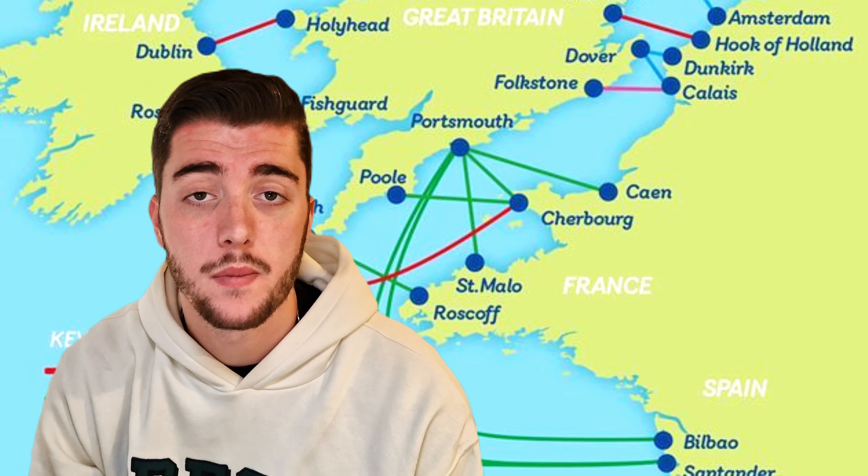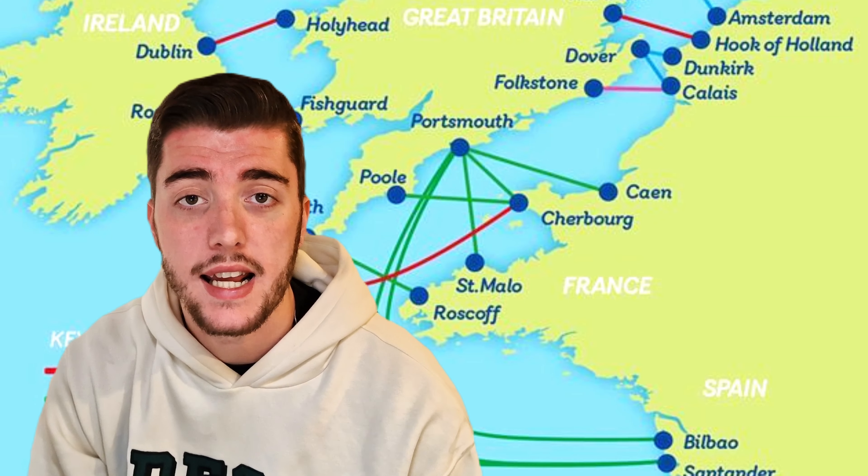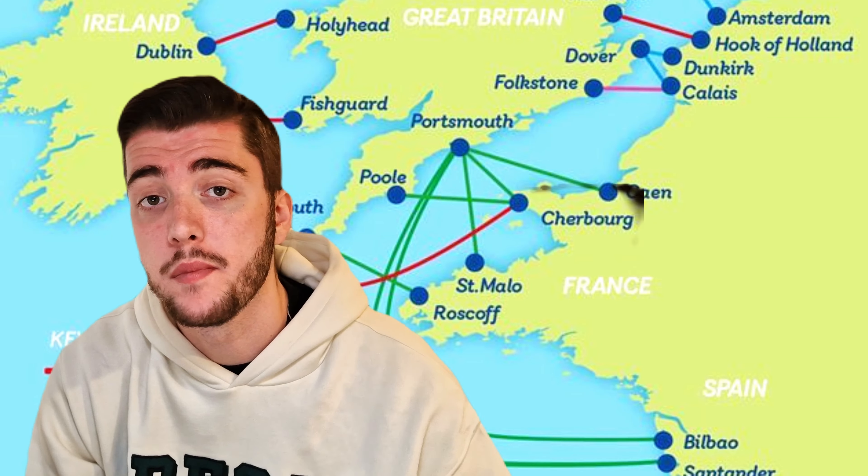Both have their pros and cons, but personally we prefer the Eurotunnel because it's a shorter crossing, you can stay in your vehicle, and your animal doesn't have to be left alone for the crossing. But prices vary dramatically — on our 12-day trip we found the Eurotunnel was a lot more expensive than the ferry. You've got different routes to consider: Dover to Calais, or Newhaven to Dieppe. Shop around and think about exactly how you want to get to and from Europe.